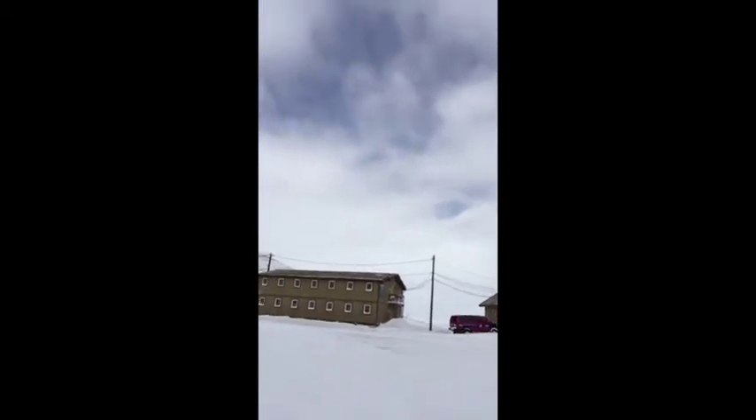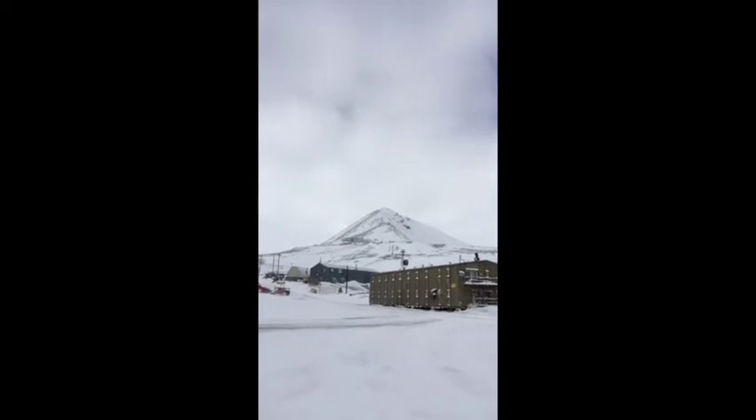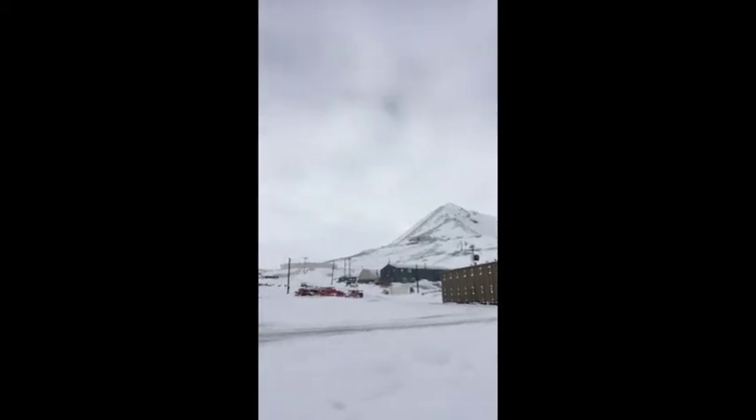Coming this way, I see the National Science Foundation Lodge, and eventually as I swing around, you will see that little — which actually hasn't been very visible for the last couple of days — but there it is.